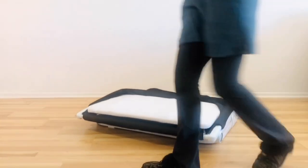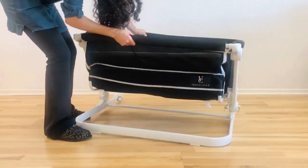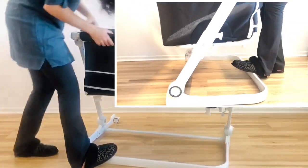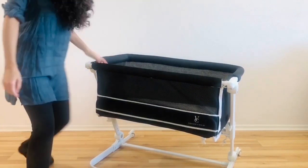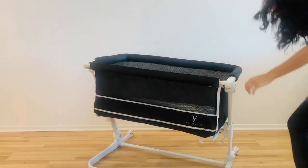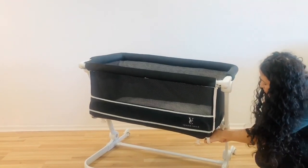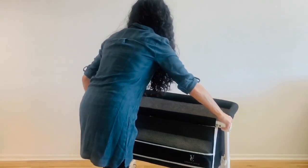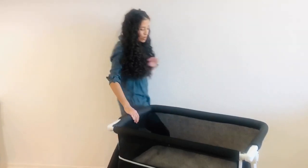When you're ready to set it back up, it's again super simple — you just pick it up, replace your mattress, and make sure you click those little latches back into place. There's no assembly required for this product. You basically just do what I showed you right out of the box, attach the wheels, and you're ready to go.